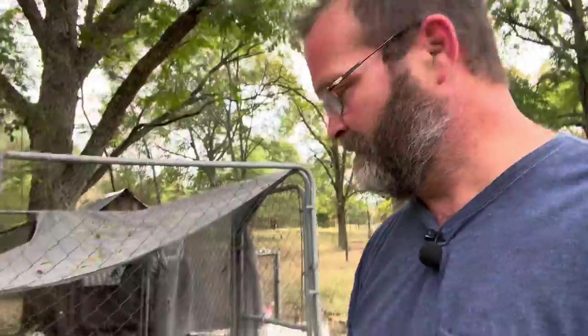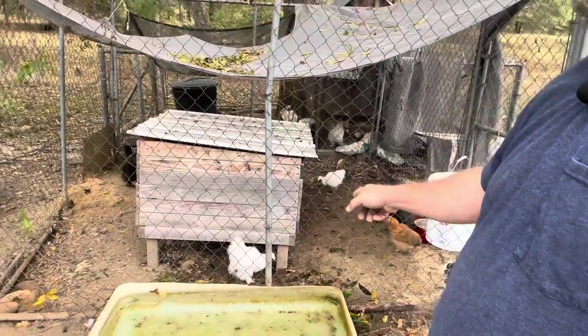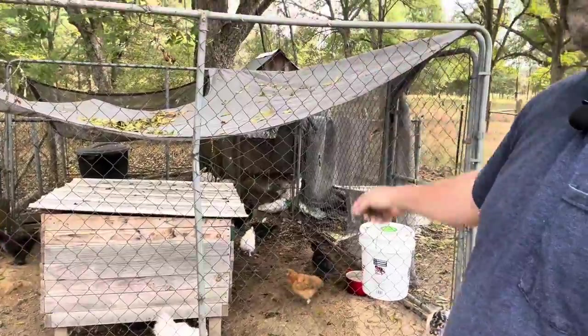Hey guys, do me a favor before you get into the video — like, comment, and subscribe. Thank you! Alright guys, welcome back to another little episode. Today we're going to be moving our white silkies into our white silky flock.